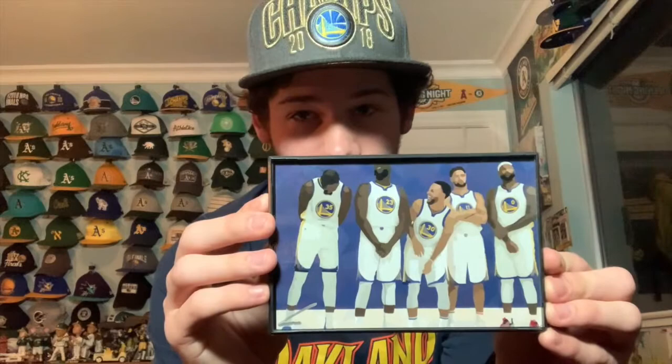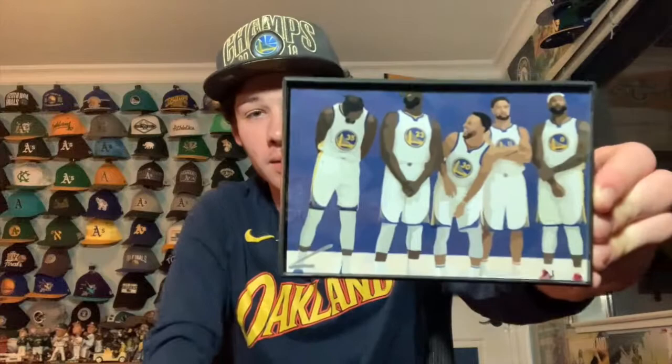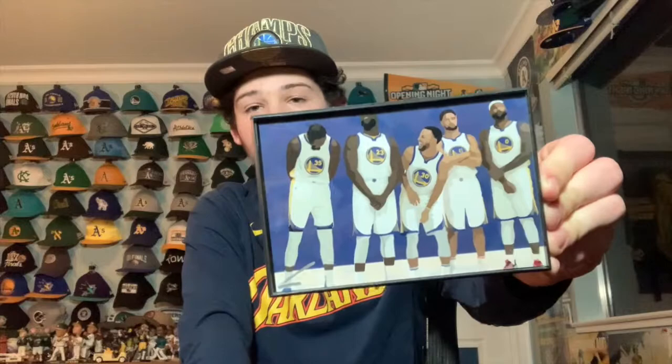I bought something really cool from a street vendor — nothing official, but it's a Warriors little painting. It features the great team from a couple years ago: Kevin Durant, Draymond, Curry, Klay, and DeMarcus Cousins. It's four by six so it won't take up too much room, but it's really cool art to have. I'll put it up somewhere — love seeing all those great players together.